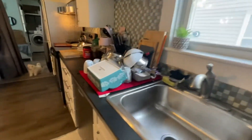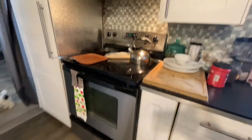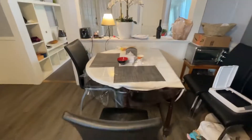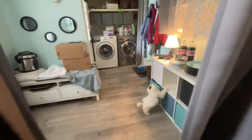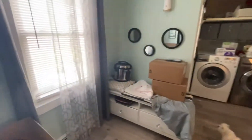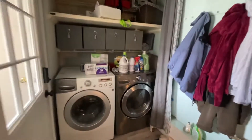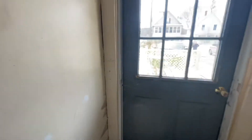Stainless steel sink, stainless steel dishwasher, stainless steel stove and hood, extra cabinet space. You've got the table and chairs. And this is another entrance into the space. And this is where the washer and dryer are. And an exit out.